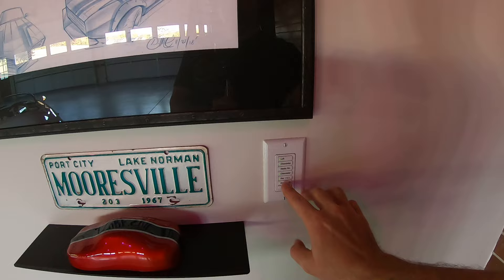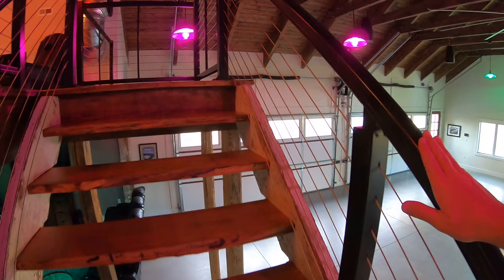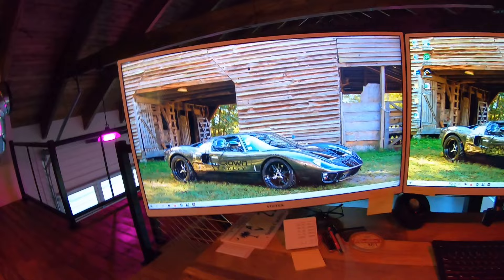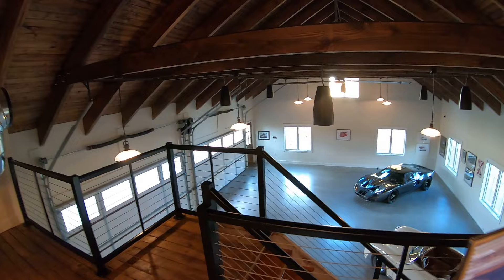We'll go upstairs. Again, this is that tree we took down - we slabbed it, left the live edges. Here's our cool industrial rail. Here we go upstairs. This Elon system - by the way there's my GT - you can actually come in here and turn the lights on and off. There's the light vibe and it's immediate. Elon is just an awesome system.